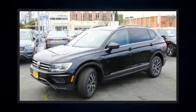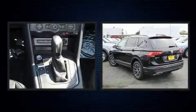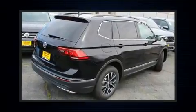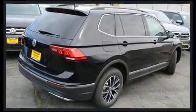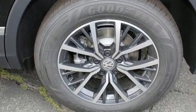Load your family into the 2020 Volkswagen Tiguan. It features a front-wheel drive platform, an automatic transmission, and a 2.0-liter four-cylinder engine. The engine breathes better thanks to a turbocharger, improving both performance and economy.